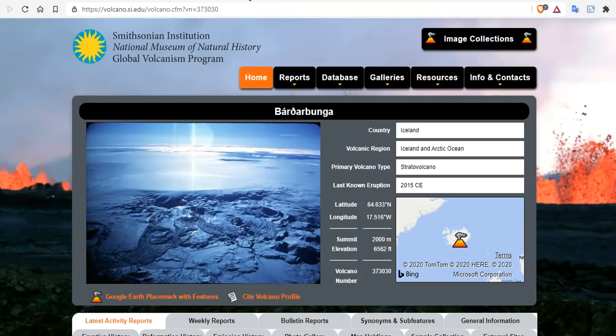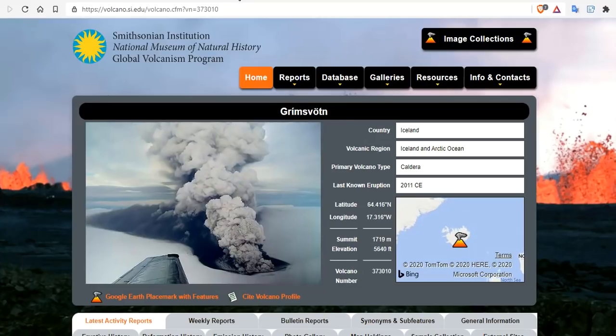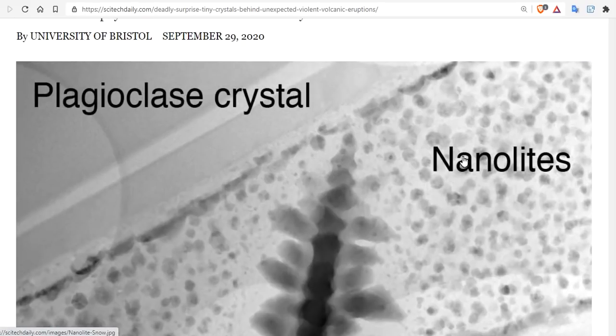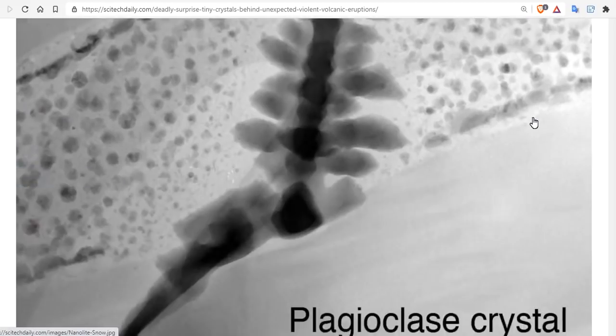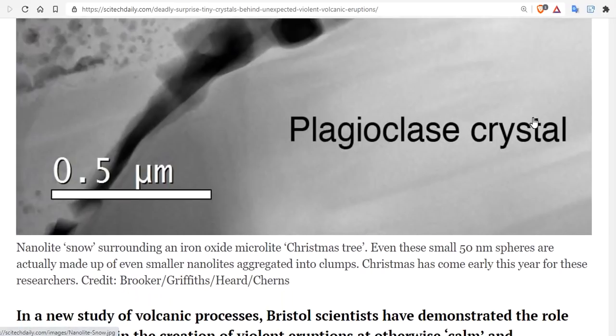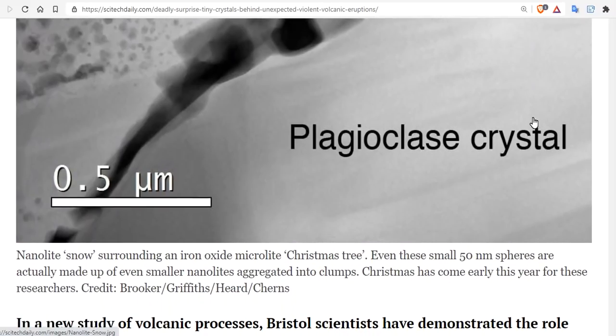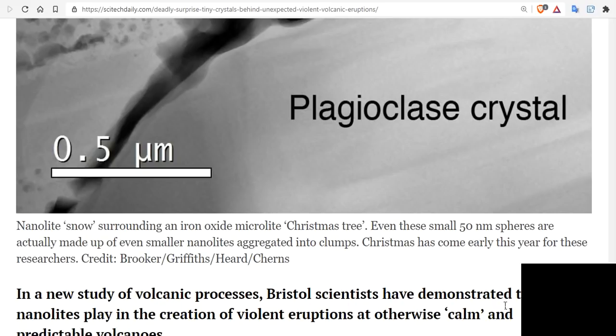The Iceland volcanoes are typically nonviolent. Because they're on a mid-ocean ridge, they have a very low silicic content. Silicic volcanoes like Mount St. Helens are more cratonic, where the entire 50 kilometers across can melt, becoming highly viscous and explosive. But new evidence suggests that these shield volcanoes on mid-ocean ridges — like Grimsvötn and Bárðarbunga — can become deadly instantaneously due to plagioclase crystals in the matrix and the propagation of nanolites. Nanolite snow surrounding an iron oxide microlite — a so-called Christmas tree structure. Even these small 50-nanometer spheres are made up of even smaller nanolites.